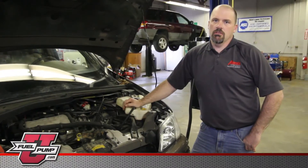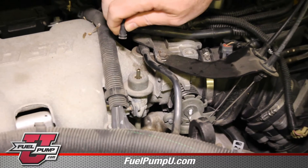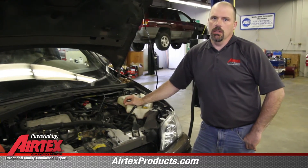One of the things you can check with the fuel rail mounted regulator is the vacuum line going to the regulator. You want to make sure that the source vacuum is good. Also, if the diaphragm is leaking in the regulator, you'll see fuel residue in the vacuum line.